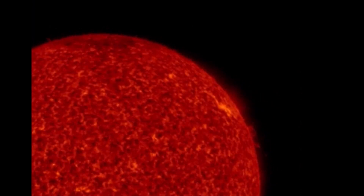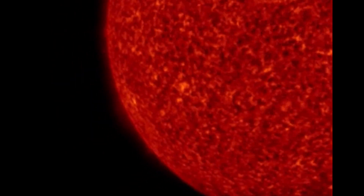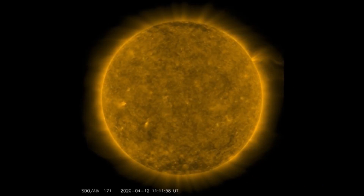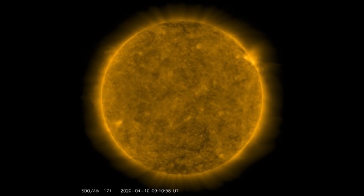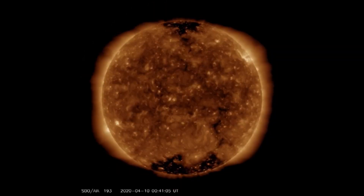Look at those rips — filament eruptions there. Coronal mass ejection. And then looking at the southwestern limb, nothing coming in. Sunspots are not activating.